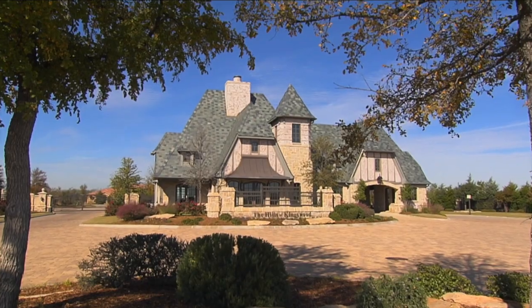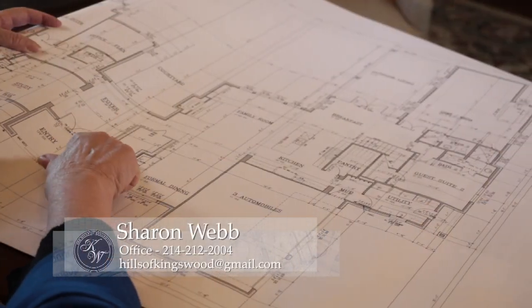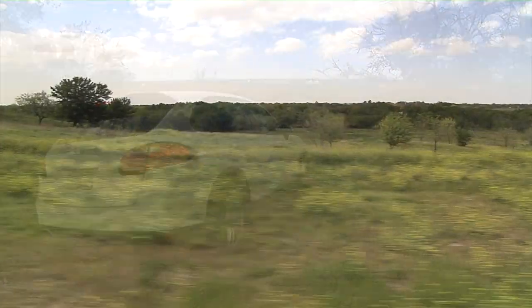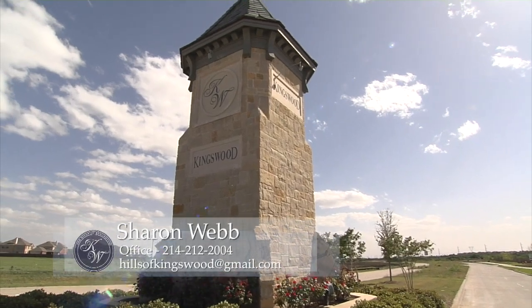I'm Jocelyn White with John Zizelka. We're at home here in the Hills of Kingswood, and we hope you will be too. Sharon Webb is our go-to gal in the Hills of Kingswood, so stop by, get a personal tour of our community, and let Sharon introduce you to the spectacular home sites we have available. You too can be at home in the Hills of Kingswood — give her a call to set up your appointment.